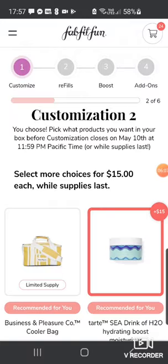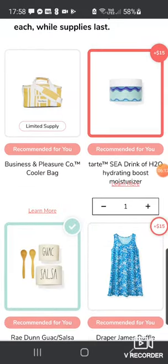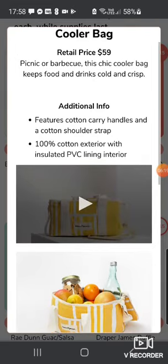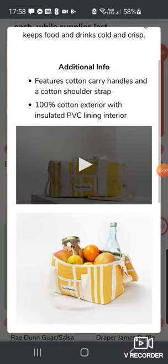Next we have customization two — again you can select additionals for $15. First up is the Business and Pleasure Company Cooler Bag, worth $59. I'm sure I got one of these or something very similar in a previous box. It's a chic cooler bag that keeps food and drinks cold. Mine's in the cupboard somewhere, but it might be quite handy for motorhome trips in the summer — we're borrowing my in-laws' motorhome.